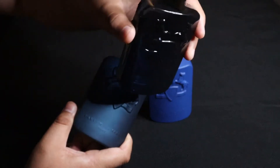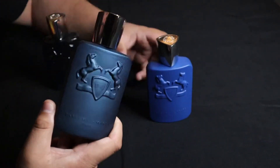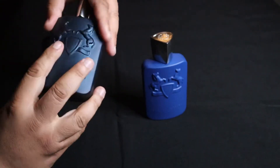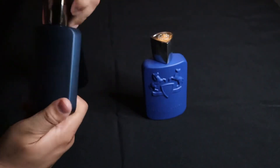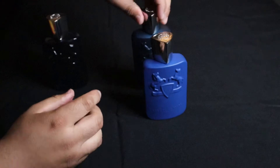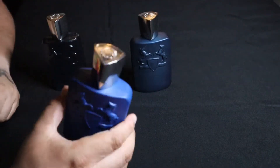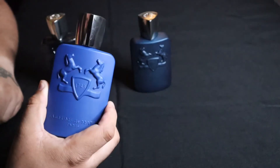But this one is translucent — you can see the liquid. Leighton of course is a little bit darker blue and has a different texture to it. So Leighton is the dark blue bottle. Percival has no texture to it and is a lighter blue.